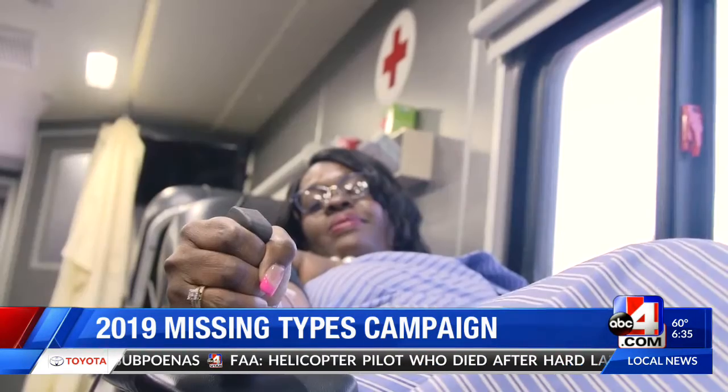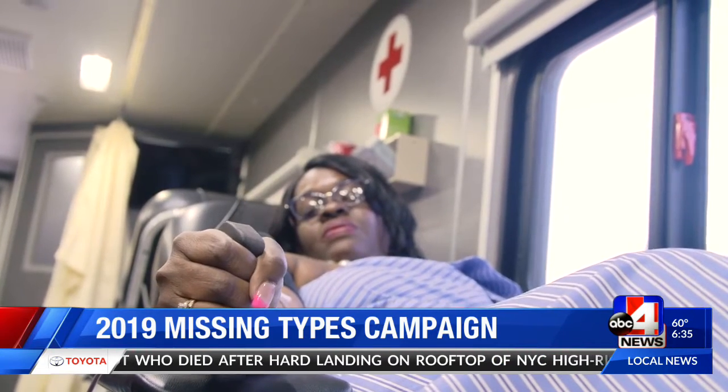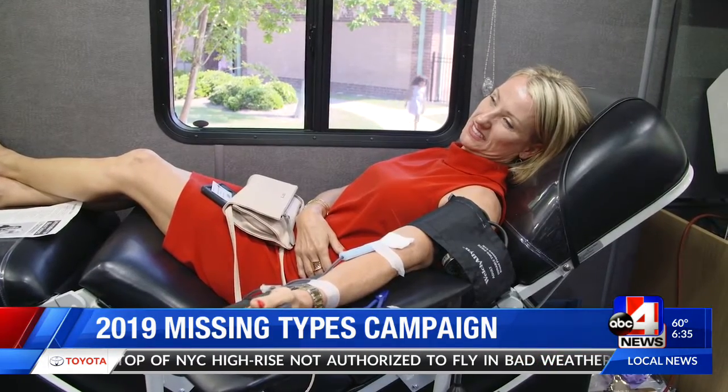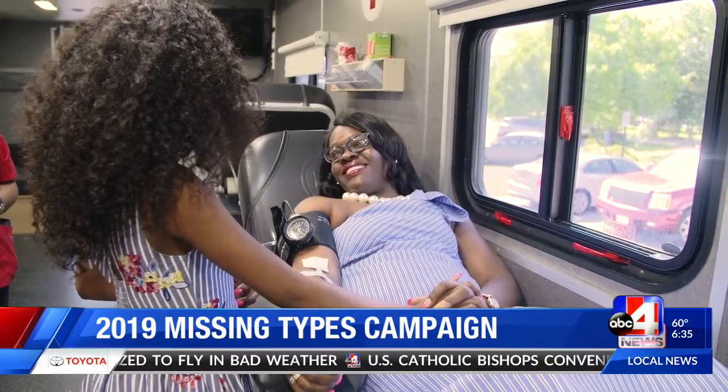You need all blood types, but more specifically A and O blood types. Where would these blood donations go? If you look at the need, you've got cancer patients, emergencies, mothers with difficult childbirths — there are a lot of reasons that people need blood transfusions and blood products, and they go to help save lives.